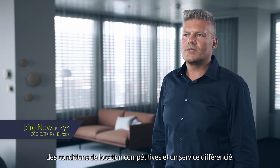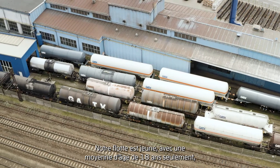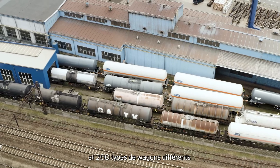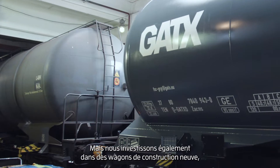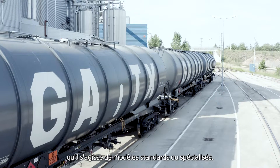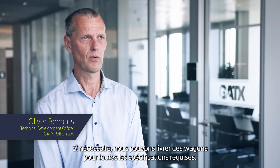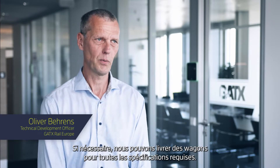GATX is a quick rail car matchmaker, offering competitive lease terms and a wide range of services. Our fleet is very young, with an average age of only 18 years and 200 different types of cars. We also invest in new build cars — either standard or specialized designs — and can deliver rail cars for any required specification.